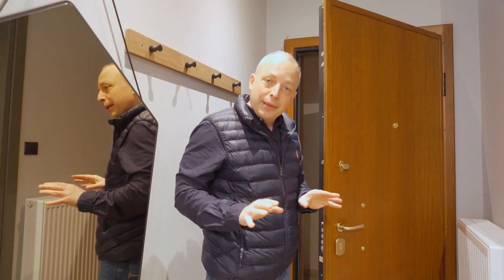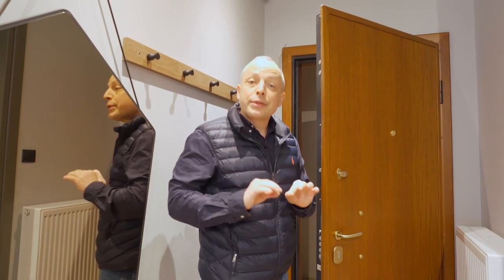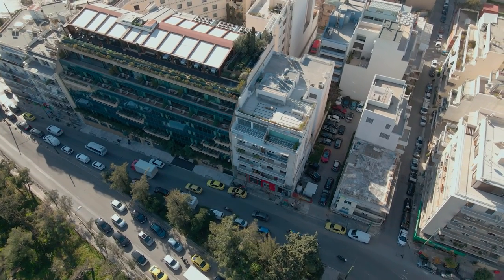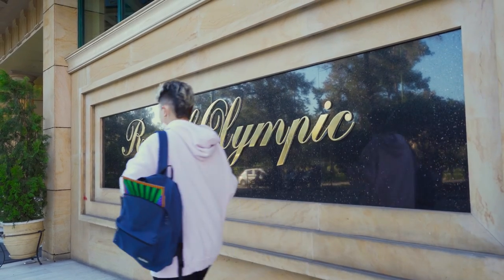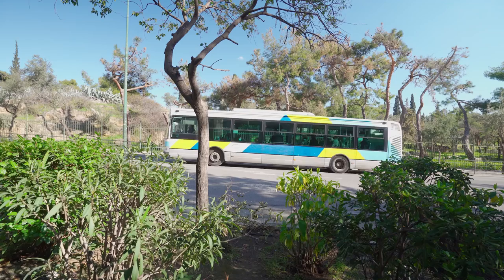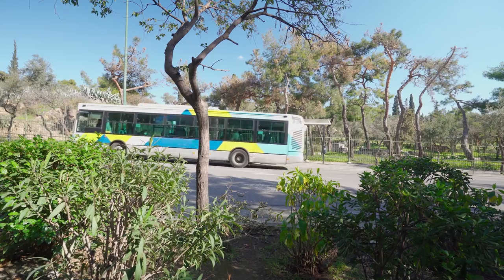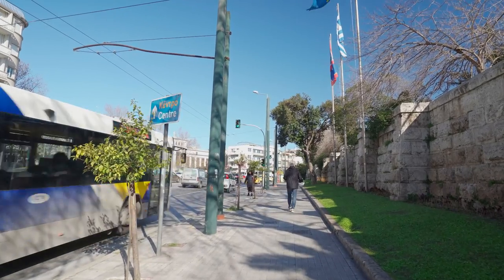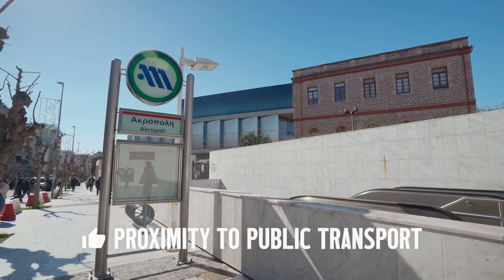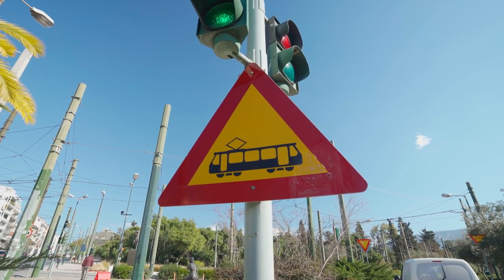Let's go out — I am so excited to show you the area. The adjacent building is a five-star hotel with a fitness center, spa, rooftop restaurant and underground parking. But living in the center makes it easy to get around without a car. There is a bus stop in front of the residence, Acropolis metro station, and a tram stop within five minutes' walk.